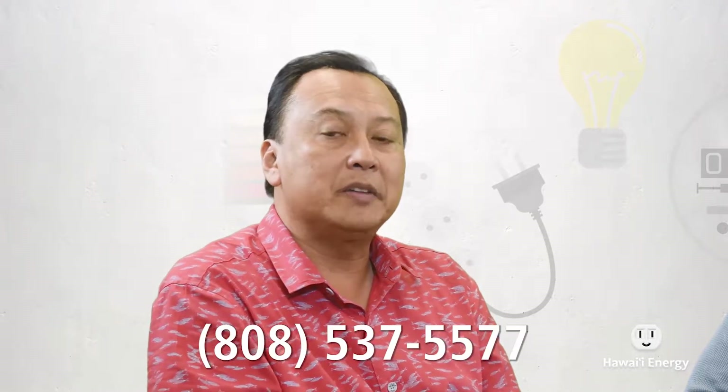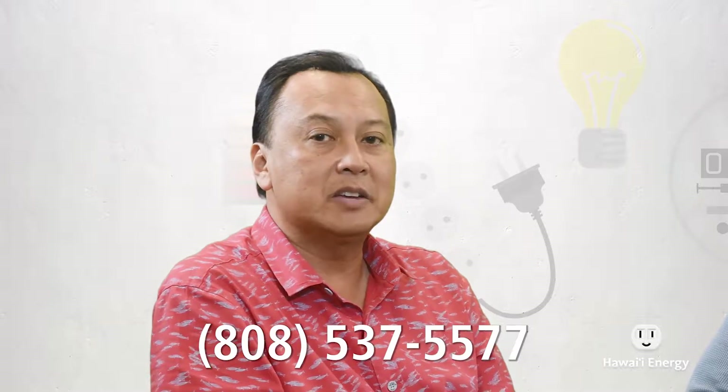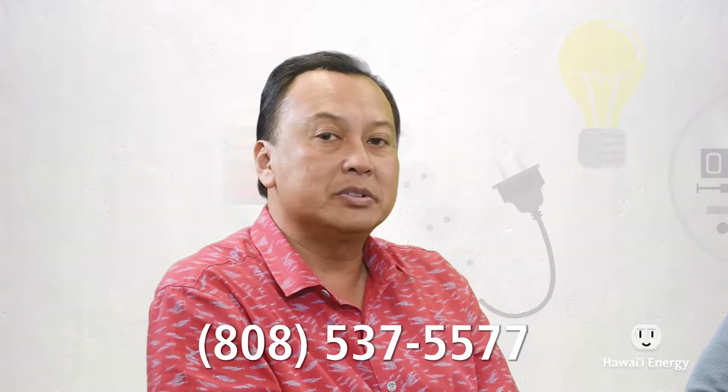So how would somebody sign up their building for that? Very simple — all anyone has to do is call 537-5577, speak to one of our energy advisors, and mention that you're interested in the Energy Smart for Homes program. They can work you through the process and get you set up. That number again is 537-5577.